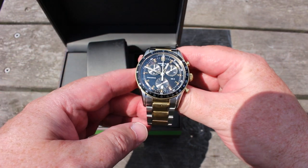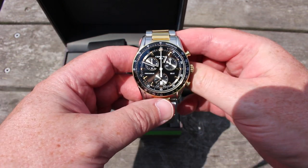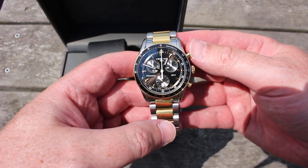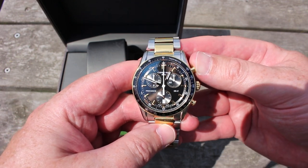This particular two-tone model is from 2015. It was introduced in 2015, together with a silver dial leather band version.